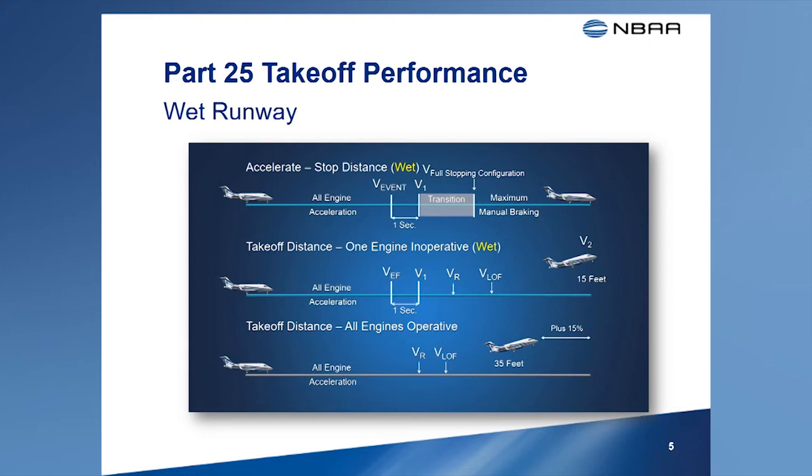However, these new rules also allow manufacturers an option to provide additional wet runway data that takes advantage of skid-resistant surfaces, such as runway grooving or porous coarse friction surfaces. Operators may use this data if they confirm with the airport that these surfaces are maintained in a manner acceptable to the FAA. When taking off on a wet runway, pilots must confirm that the runway length is adequate based on both the dry runway performance data and the wet runway performance data.